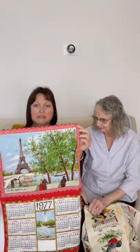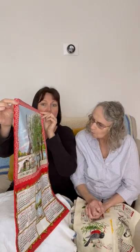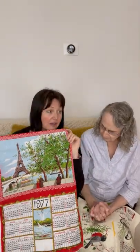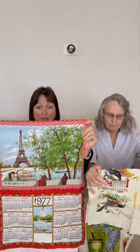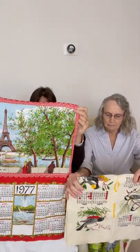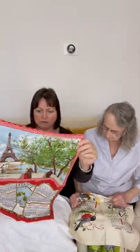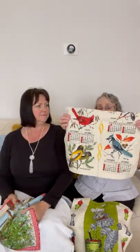This would have been a beautiful tourist one from Paris in 1977 — I was 10 when this came out. I got it at a Value Village, not in Paris. It's a calendar towel, and a lot of people now just use them in art, pillows, re-cushioned chairs, or other things. I always thought this one would be nice framed — it's beautiful.